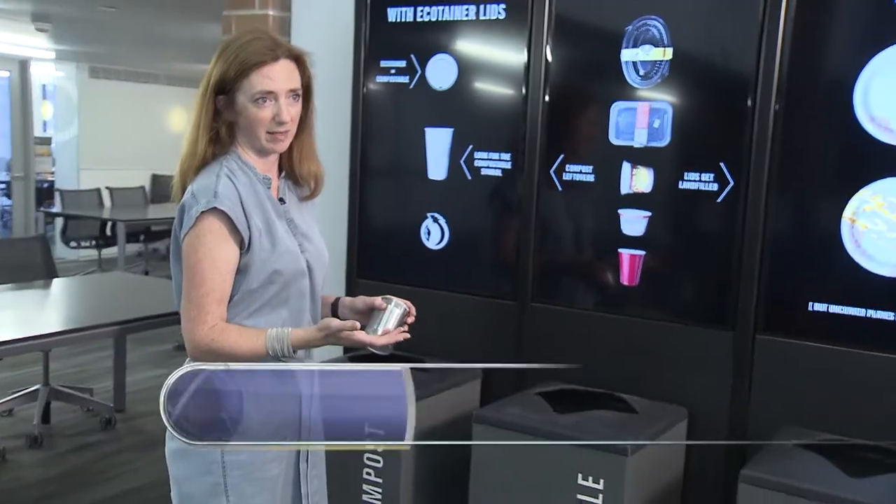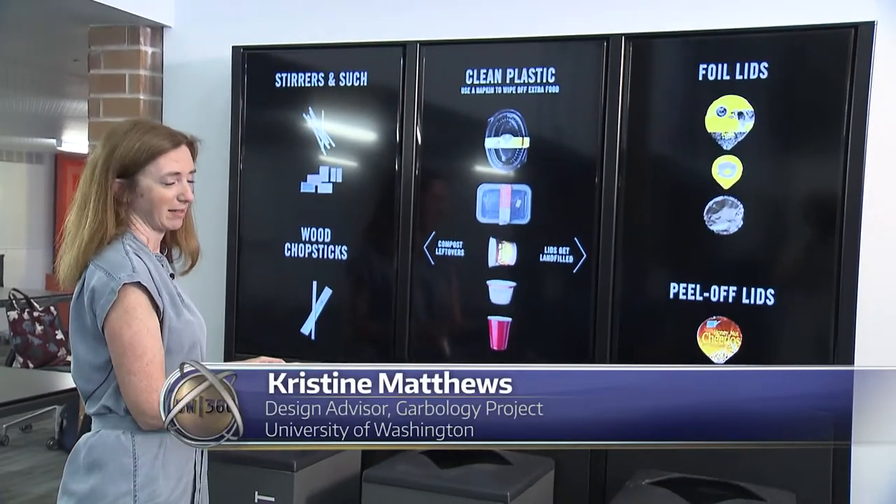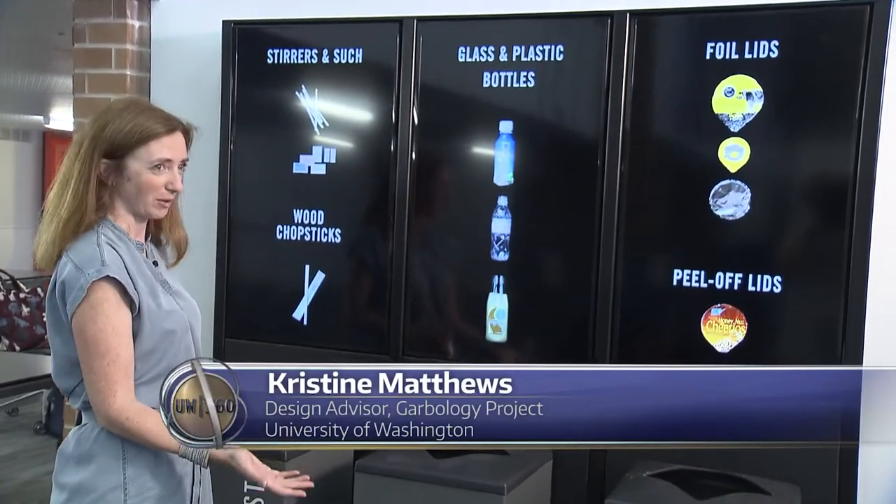The UW pays for its waste by weight, so the more weight that we throw away in waste, the more it's costing the university and therefore all of the students.